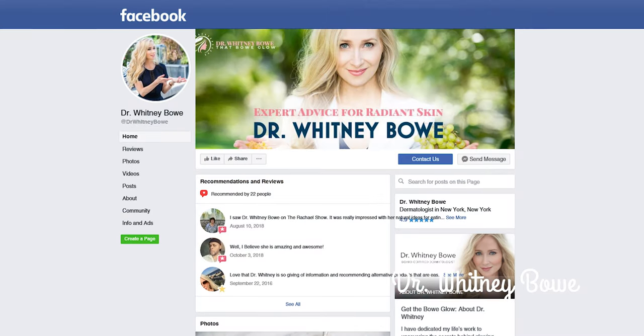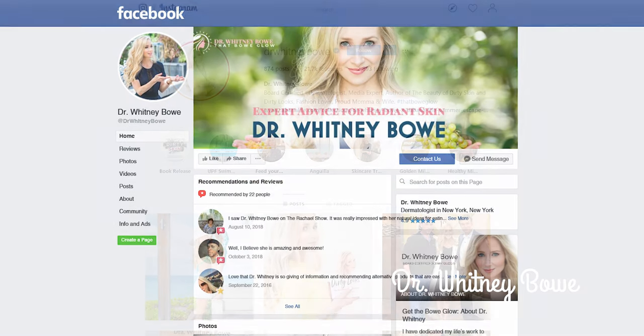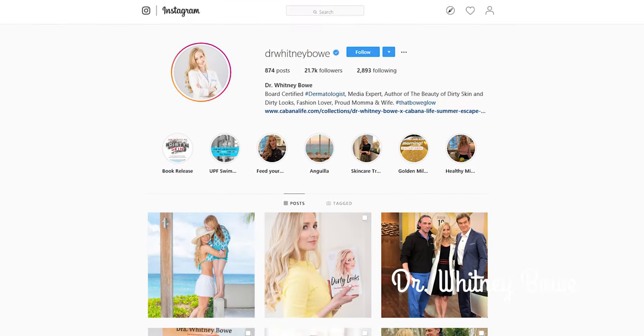I know this is a very confusing time and the answers are anything but black and white right now, but I promise to dive into all the details regarding sun safety with you over the next few months. Keep checking in and post any questions or concerns you may have on my social media channels at DrWhitneyBowe, and I'll do my best to keep you informed so you can make the best decisions for you and your family this summer.